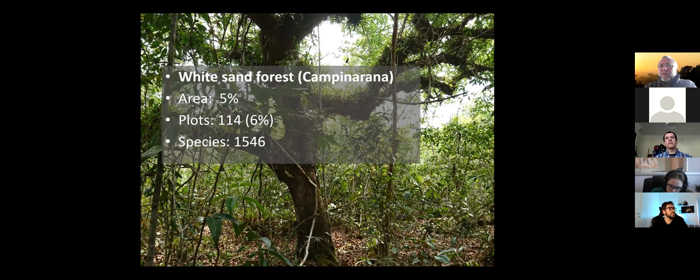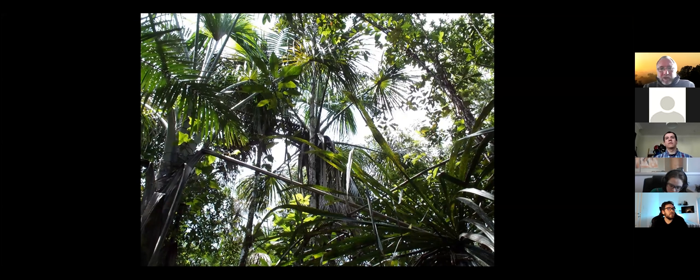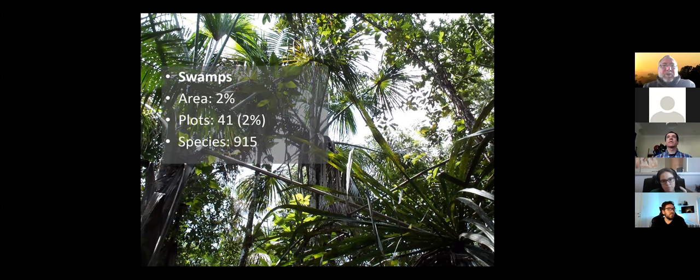The last forest type I mention are swamps — here a Mauritia swamp in Guyana, with the fan-shaped leaves of Mauritia. Mauritia is very common and can be extremely dominant in some fans close to the Andes, where millions and millions of Mauritia grow close together. Swamps cover about 2% of the Amazon; 2% of our plots are in swamps, and we have recorded 950 species there.